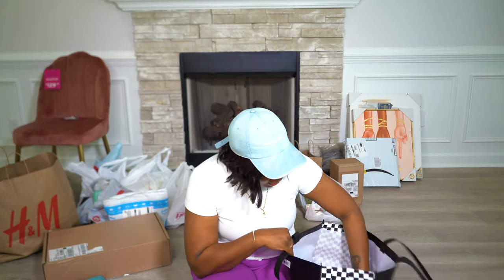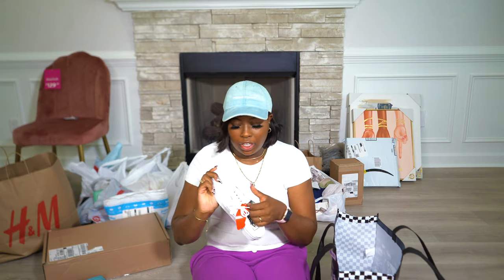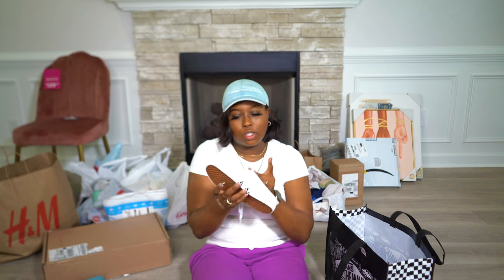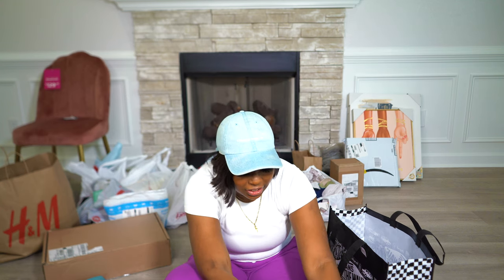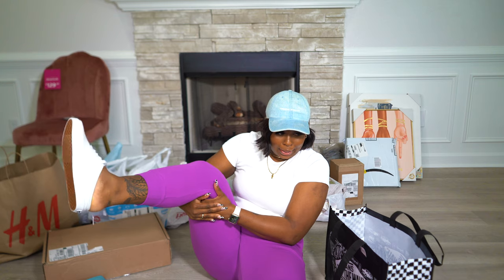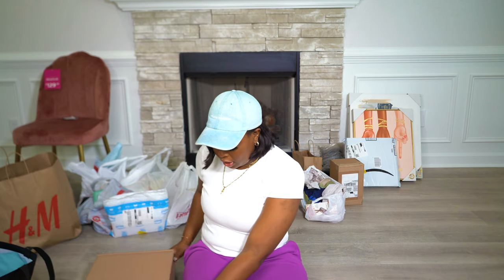Lastly from Vans I got some shoes — regular white Vans but the back is open, like a slide style. I thought they'd be really cute on my feet, especially with some anklets.